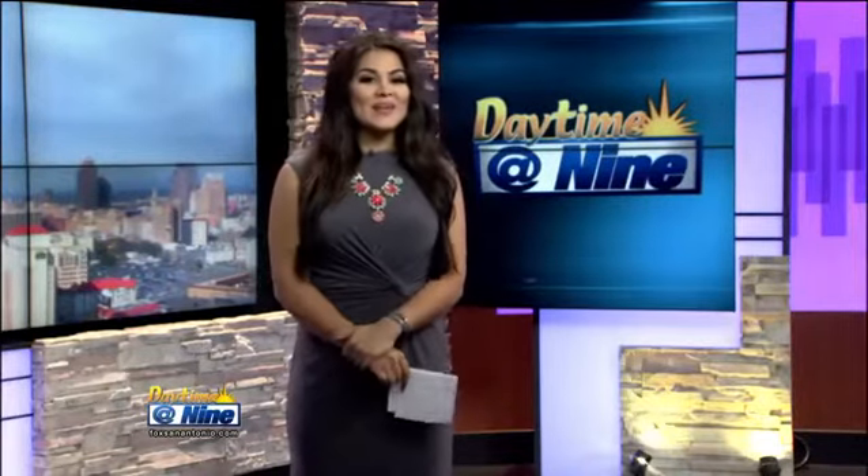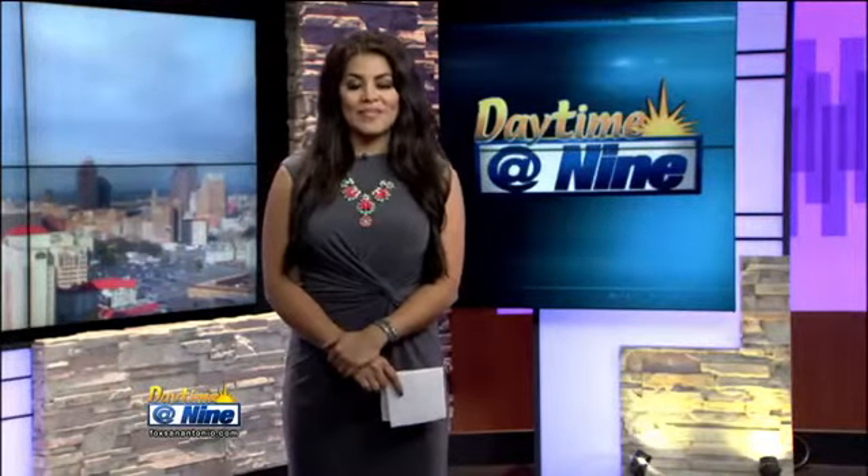Welcome back to Daytime at 9. Many homeowners dream of renovating their home, but the cost is just too high. Claudia found out the experts at Affiliate Mortgage have the best-kept secret in town — a way to make that renovation happen. Take a look.